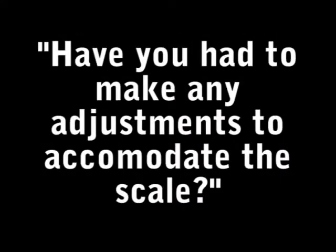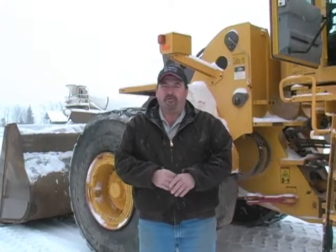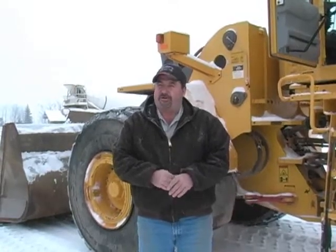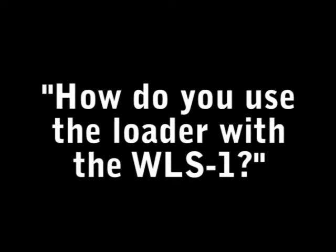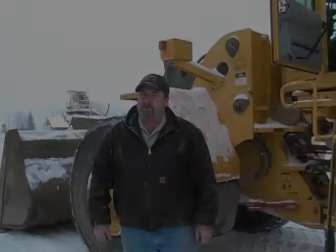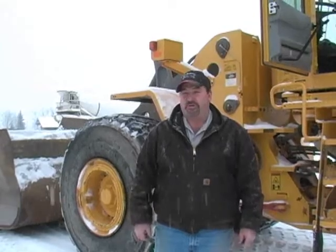Have you had to make any adjustments to accommodate the scale? Somewhat. We've got to be a little more careful about the ground we're loading on — making sure it's more level than before — but once we get that figured out, it works out great. How do you use the loader with the WLS-1? We're trying to keep it rolling and use a smooth motion without stopping the loader, and it seems to work out pretty good.